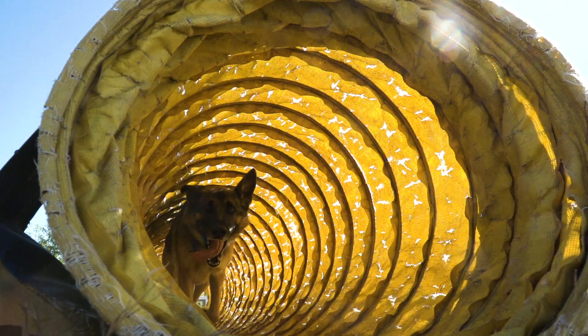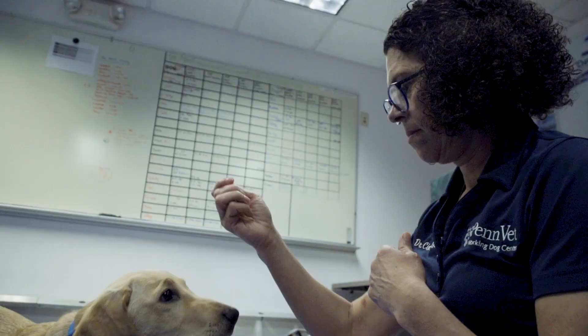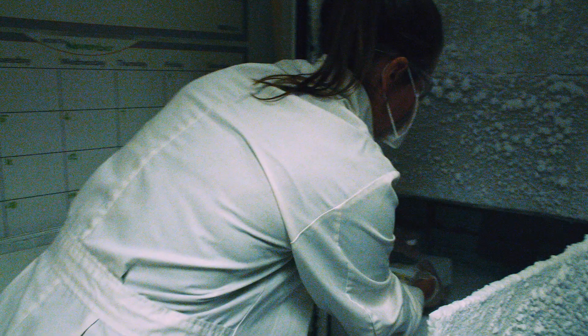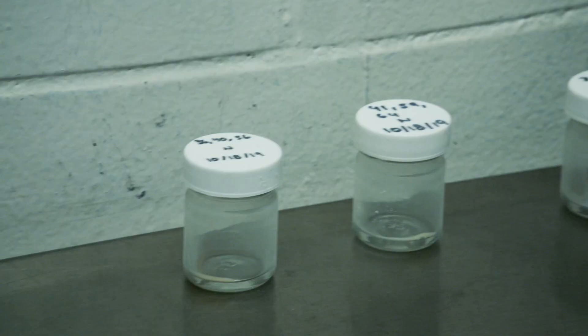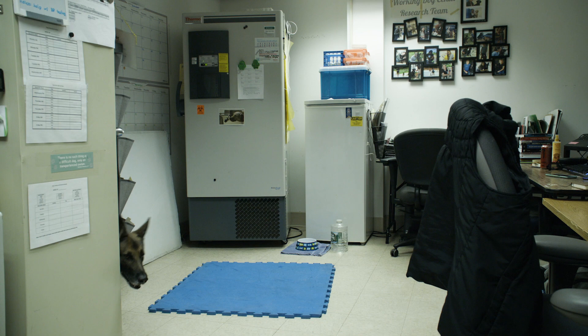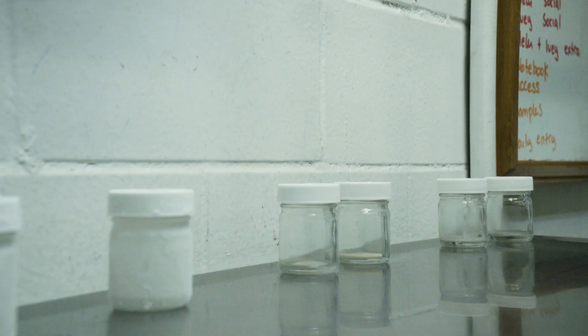These dogs can save lives, and what do you expect from man's best friend? This is just what they should be doing — working together with us to make life better. But we are not having dogs smell people. What we use for our dogs is blood plasma, the clear part of the blood, and it's 50 microliters, which is like a drop.